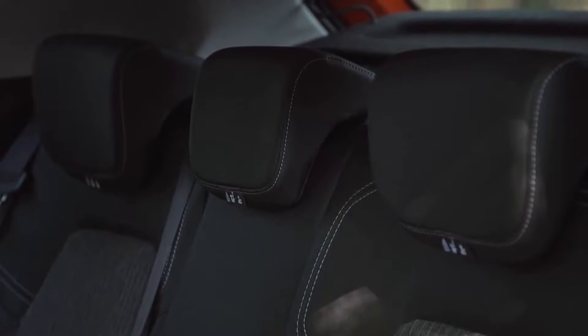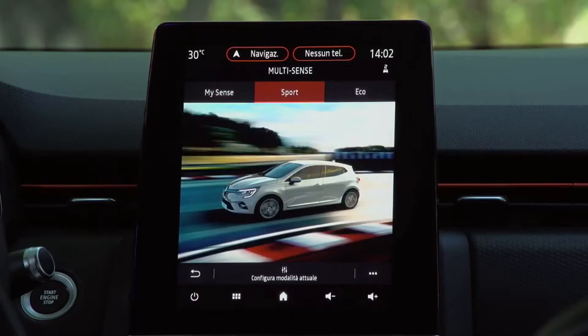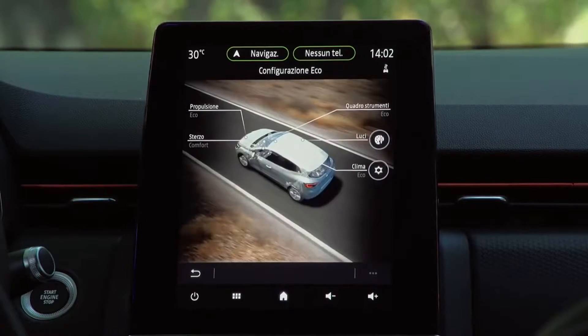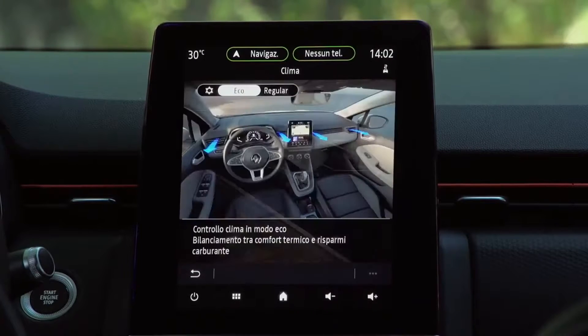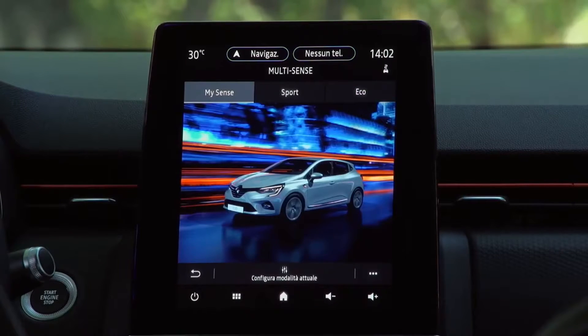The all-new Clio is central to the strategy aimed at strengthening synergies in the alliance. This strategy notably hinges on the development of shared technologies and the use of new platforms, such as the CMF-B platform that the all-new Renault Clio is the first to be built on, and its new electrical and electronic architecture. The platform can thus integrate the latest technologies to respond to evolving customer needs.